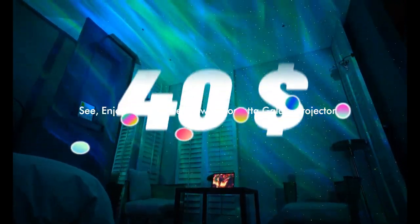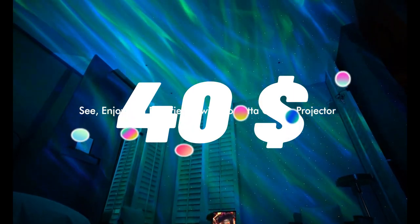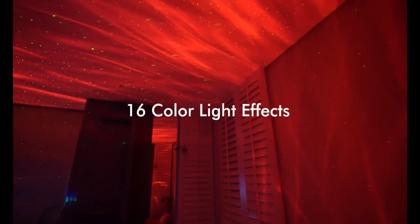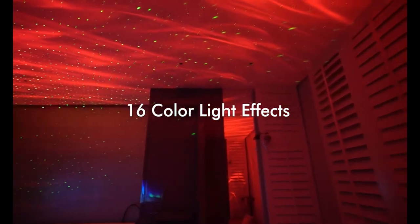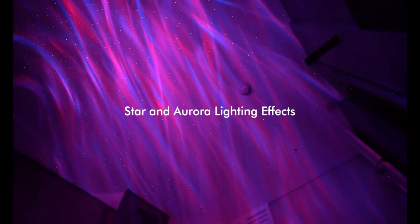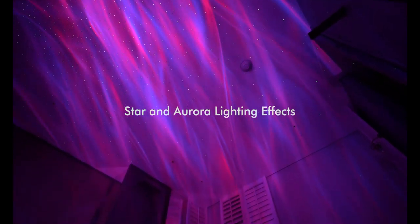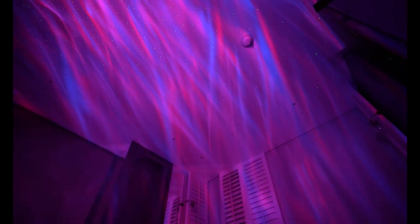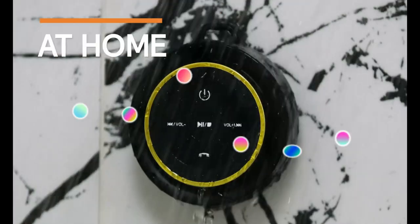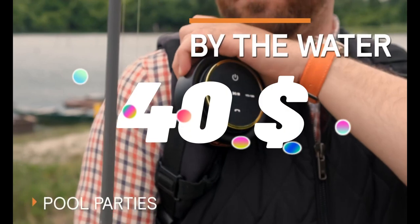Top 11 is a versatile projector that creates a mesmerizing starry sky effect on your ceiling or walls. It includes a Bluetooth speaker and white noise aurora projector, making it a great choice for creating a relaxing and immersive environment in your bedroom, gaming room, or home theater. It comes with a remote control, is energy efficient, and makes for a great gift for kids and adults.